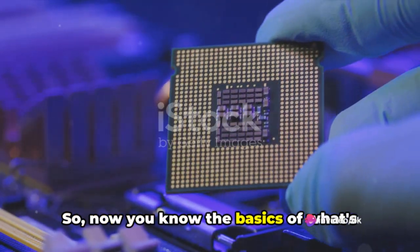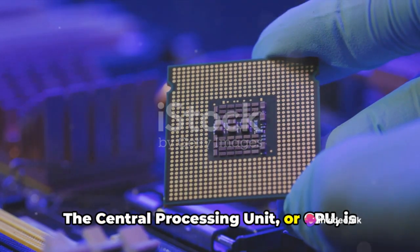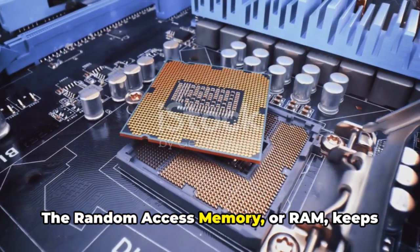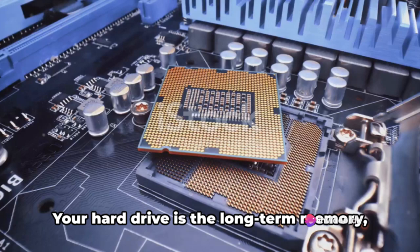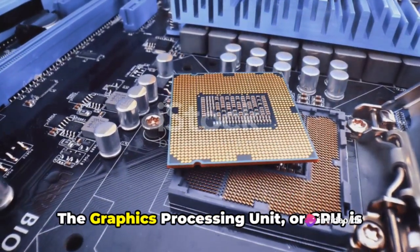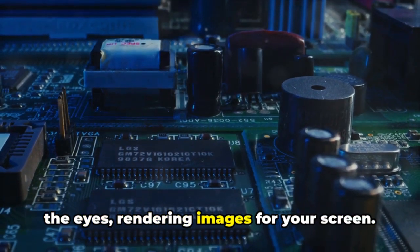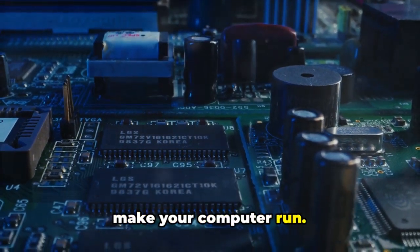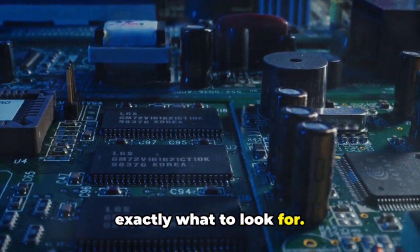So, now you know the basics of what's inside your computer. The central processing unit, or CPU, is the heart, pumping data through your system. The random access memory, or RAM, keeps your files on standby for quick access. Your hard drive is the long-term memory, storing all your files and programs. The graphics processing unit, or GPU, is the eyes, rendering images for your screen. All of these components work together to make your computer run. Next time you're buying a computer or upgrading your current one, you'll know exactly what to look for.